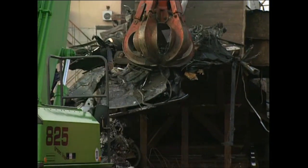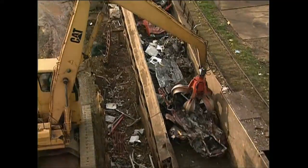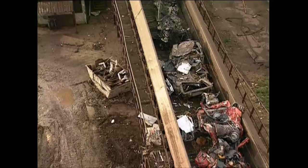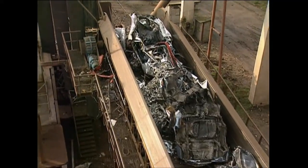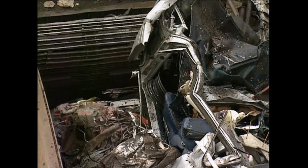The cars are lifted up onto a conveyor belt, where they patiently wait to have the life squeezed out of them. However well-built they were in their heyday, none of them are any match for the shredder with its 2,000 horsepower engine.